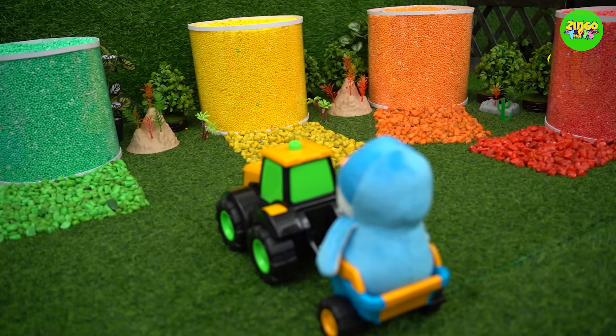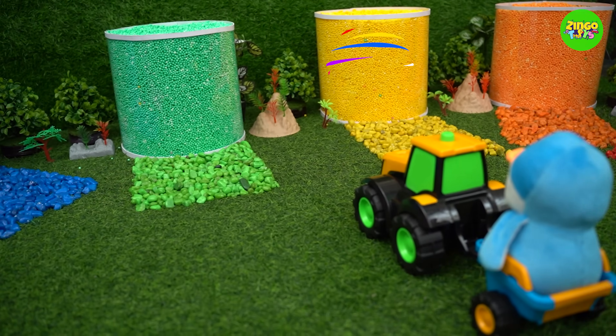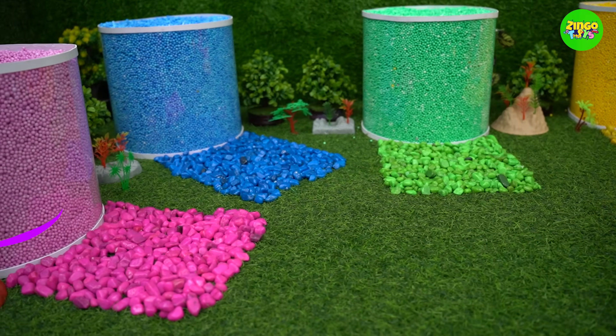Aha! So many colorful jars! I love it! Hmm, what's inside these colorful jars?